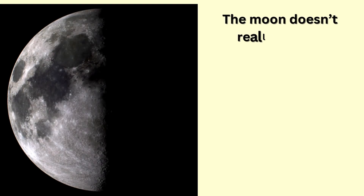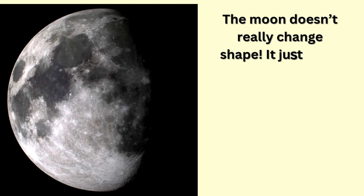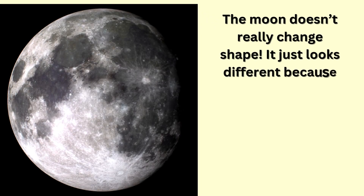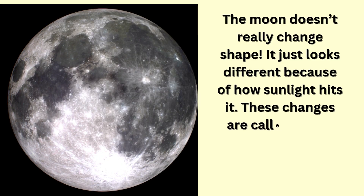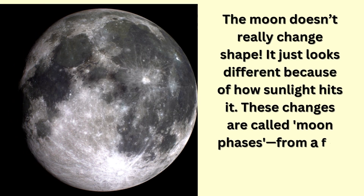The moon doesn't really change shape. It just looks different because of how sunlight hits it. These changes are called moon phases, from a full moon to a tiny crescent.